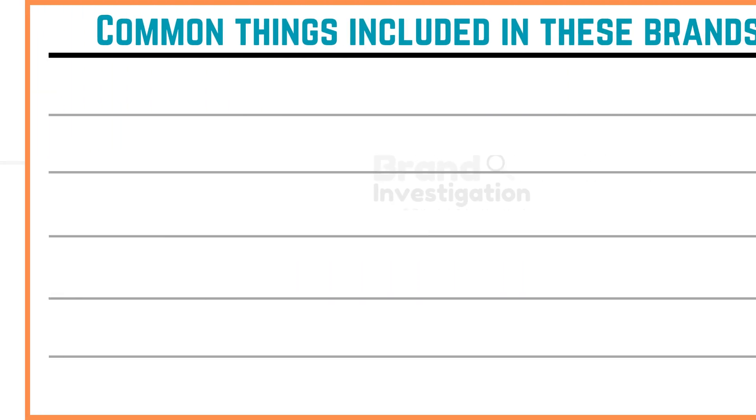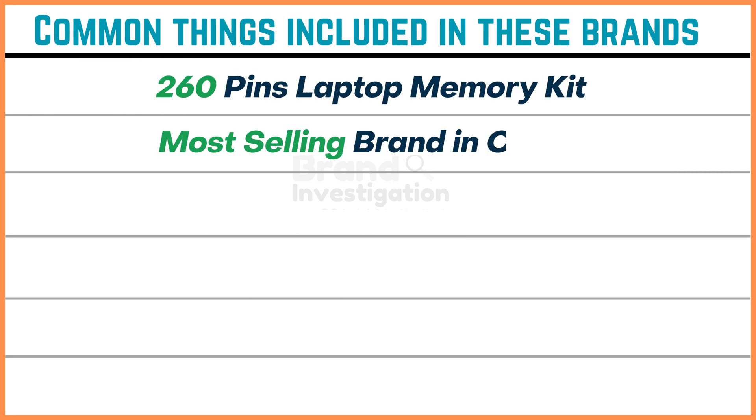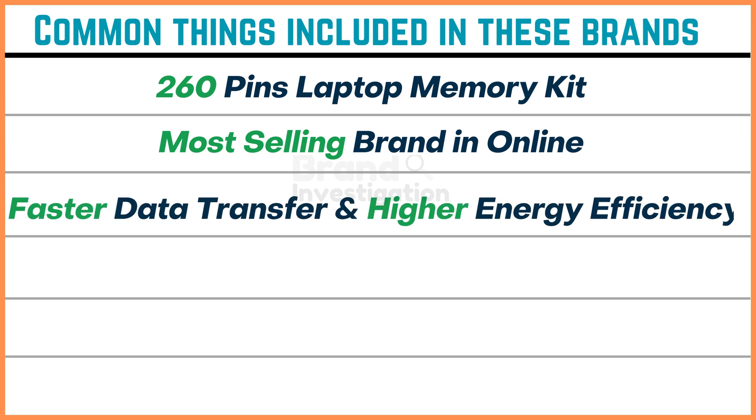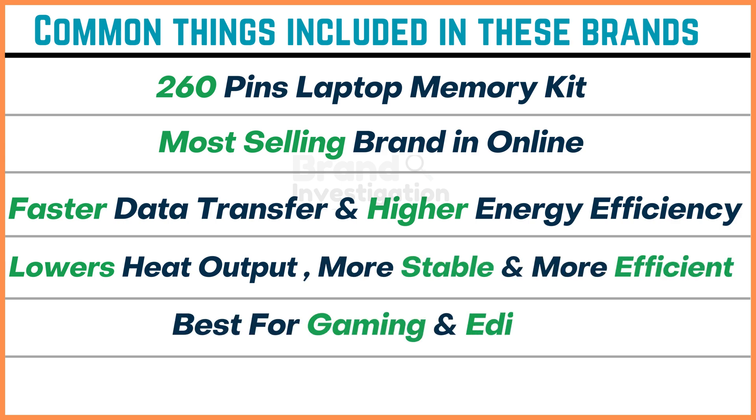The common things included in all these brands are: 260-pin laptop memory kit, they are the most selling brands online, they have faster data transfer and higher energy efficiency, lower heat output, more stable and more efficient, best for gaming and editing, and they have a slim form and sleek design.